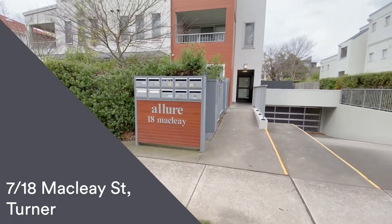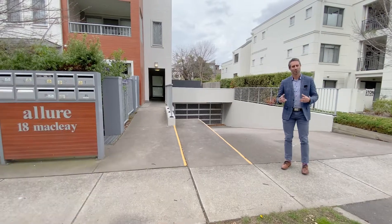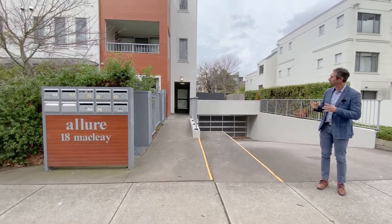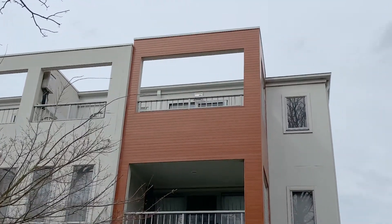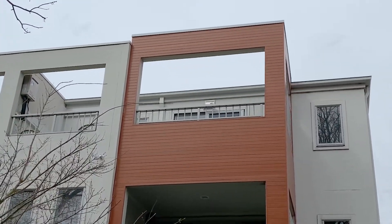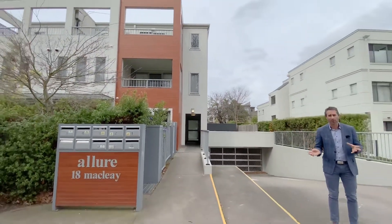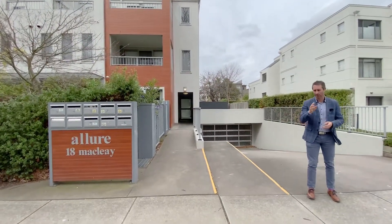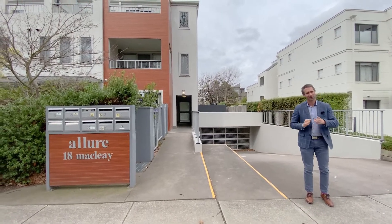Welcome to your really detailed walkthrough tour here at number 7 of 18 McClay Street in Turner — a development called Allura, which is a really boutique development. The unit we're going to show you is right up there on the top floor: a really fabulous one bedroom unit with a huge multi-purpose space, whether you're going to use it as a home office or study. We're going to take you through every aspect of it on this tour, so stick with me.